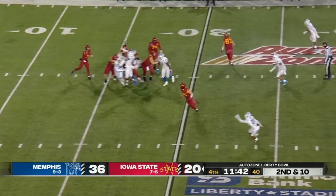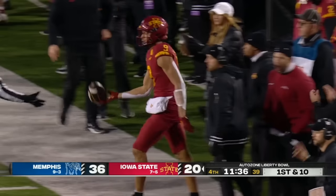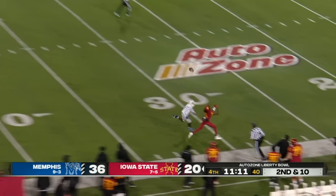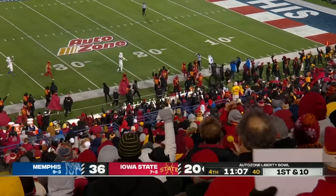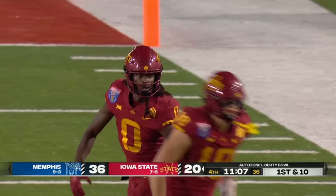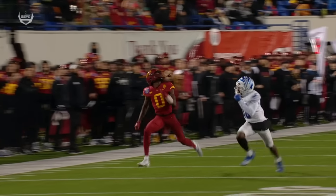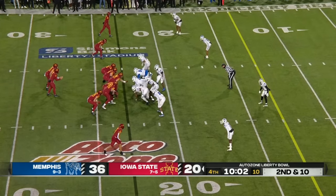Second and ten — Beck, strong throw, that's complete to Higgins, good for 11 yards and a first down. Memphis showing blitz. Second and ten — Tigers bring the pressure, Beck gets rid of it. Is that a catch? Oh baby — Benny Nagoi over his shoulder reels it in! How about freshman to freshman — Benny Nagoi, a six-foot-four freshman. This ball couldn't have been placed more perfectly. Completely changed the look of this offense for the Cyclones.